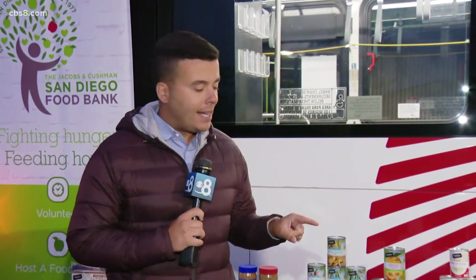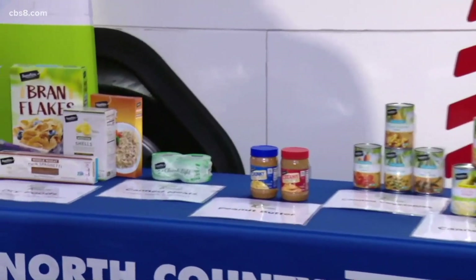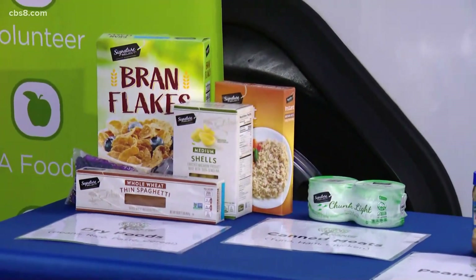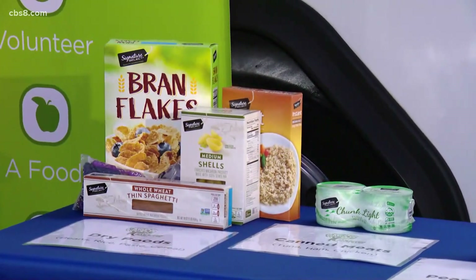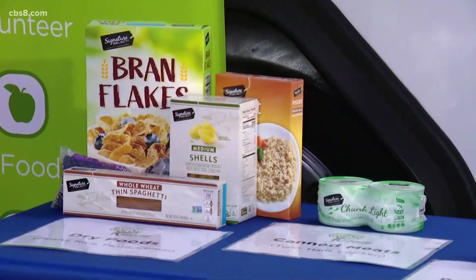I'm joined now by Casey Castillo with the San Diego Food Bank. We're talking about the exact type of foods that are needed because we have a specific need here when it comes to donating food that some people may not be aware of. So what type of food are the best for being donated?